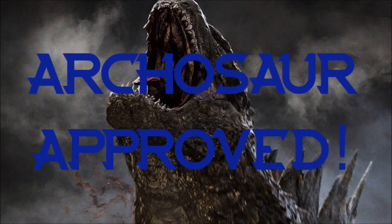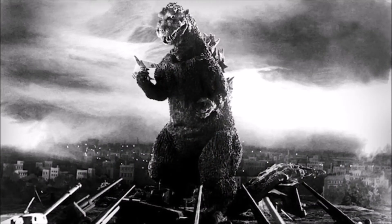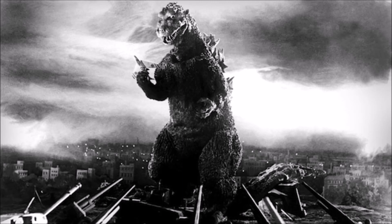Man, does he look awesome. So, Godzilla is officially an archosaur. We need one more thing to make him a dinosaur: standing upright. Well, here you go — in all his 1954 glory from the first movie — Godzilla standing upright, body over his legs. So there you have it: Godzilla is definitely a dinosaur. Definitely.